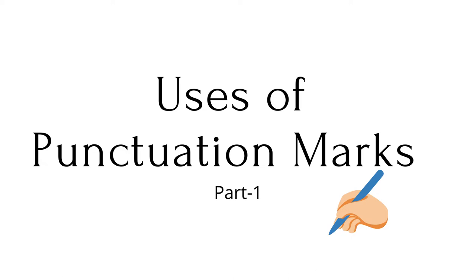Hey everyone, welcome or welcome back. In today's video, we will learn how to use punctuation marks.